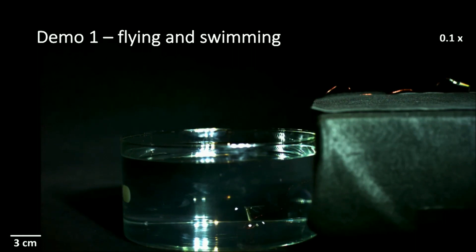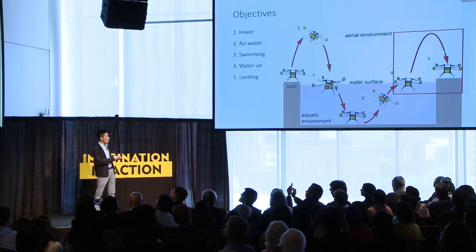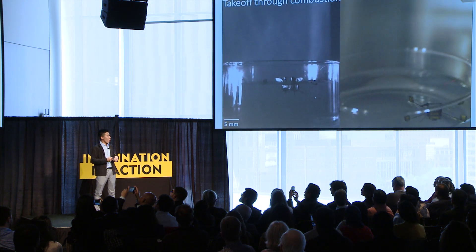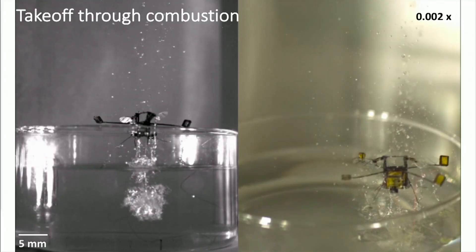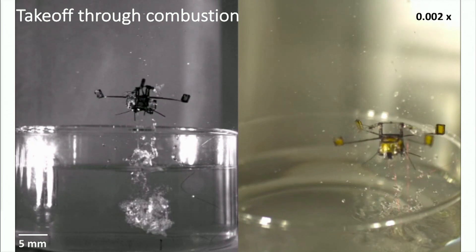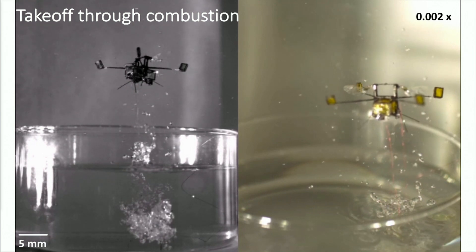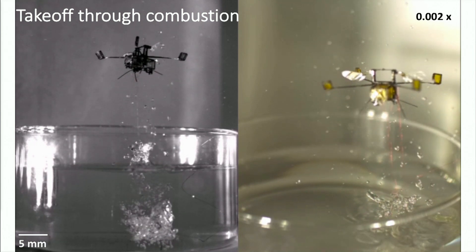This is a very exciting result for us because for the first time it shows a very tiny robot can move in two environments. More importantly, this robot can make transitions from water back into air, and it does that through combustion. We decompose water into hydrogen and oxygen, capture the gas in a collection chamber, and ignite the gas. We use the combustion to propel the robot out of the water surface — something again very challenging for larger traditional robots.